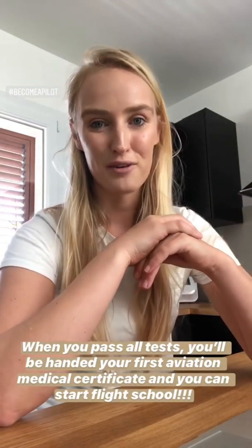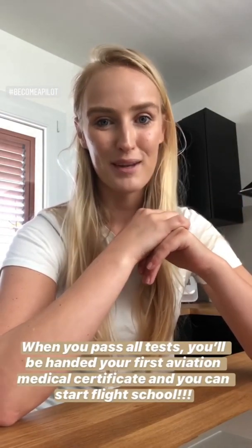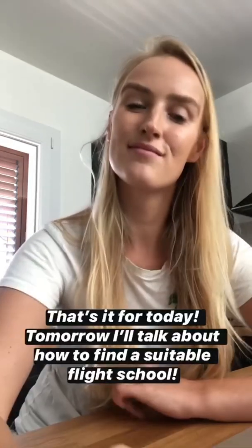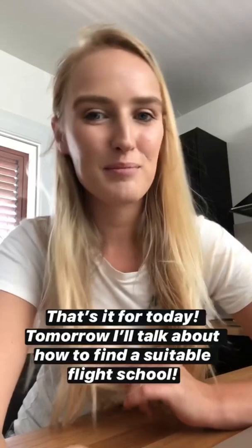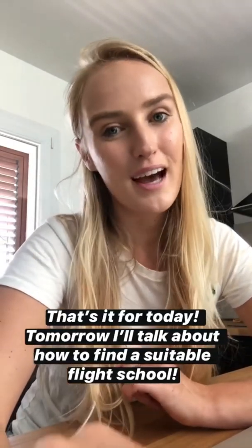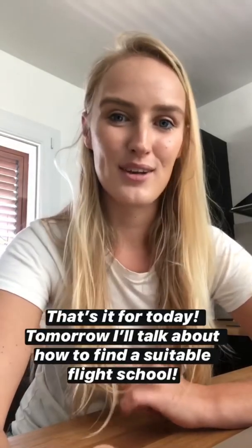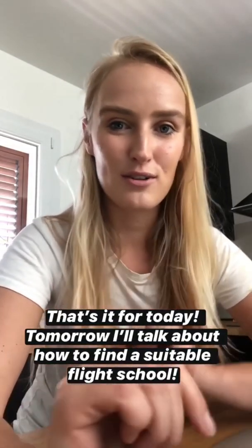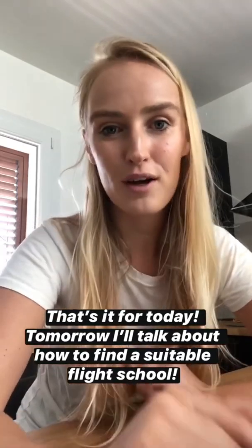When you pass all of these tests, you'll be handed your very first aviation medical certificate and you can start flight school. That's it for today about pilot requirements. Tomorrow I'm going to talk about how to find a suitable flight school in your region, so turn on the story notifications in my profile and you'll get a message.